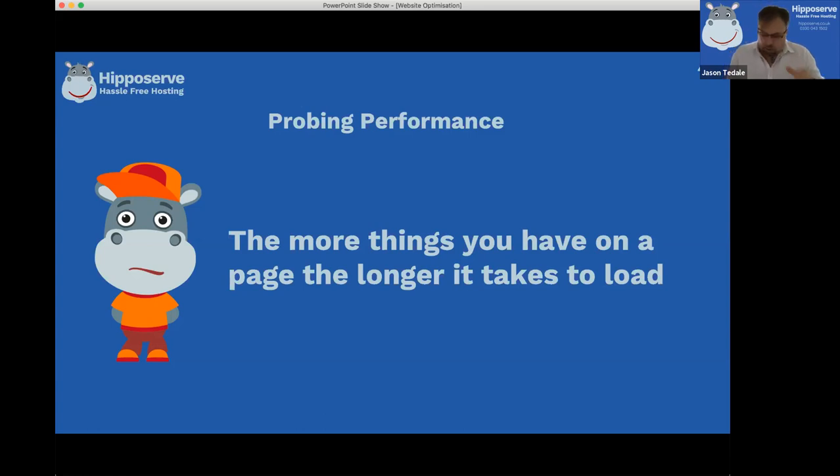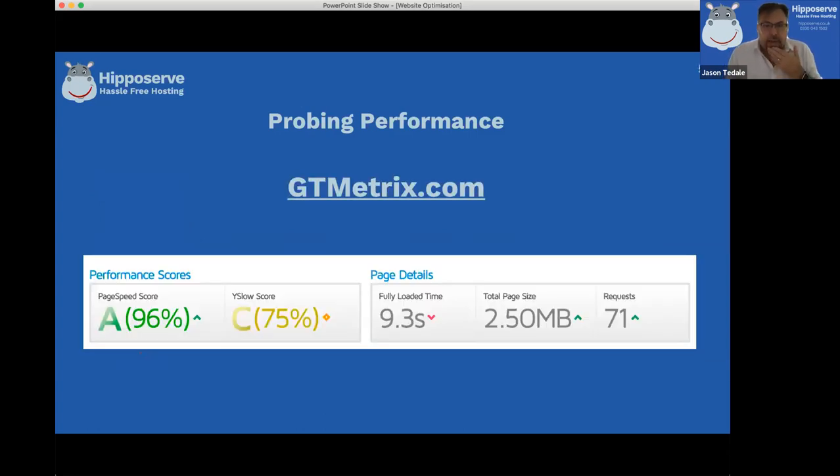The tool I like to use is called GT Metrics. There are a number of tools - there's Google Page Insights but I find it can be a bit unfriendly with its comments. I don't know what it means and it doesn't give the information I need. The one I like is GT Metrics - it's simple, but you can also drill down and get more information about why your website is slow.